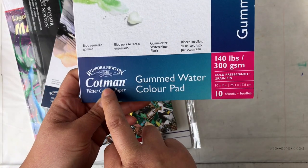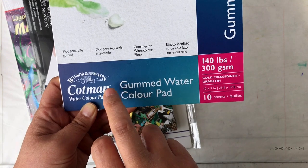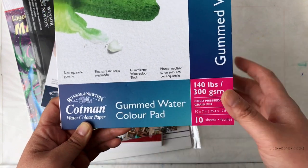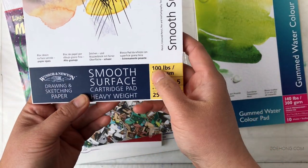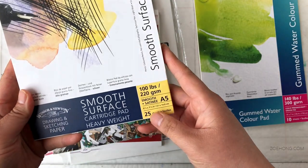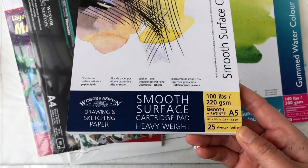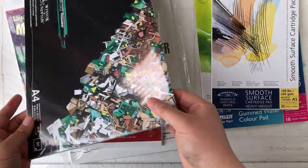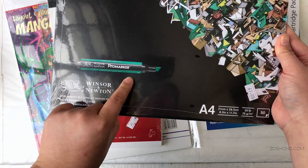This one is the Cotman watercolor paper — I do have some of those watercolors so I'm happy to try it out. This next one is drawing and sketching paper, also 140-pound with a smooth surface. I want to try this out for colored pencils because the Strathmore Bristol I use isn't my favorite.